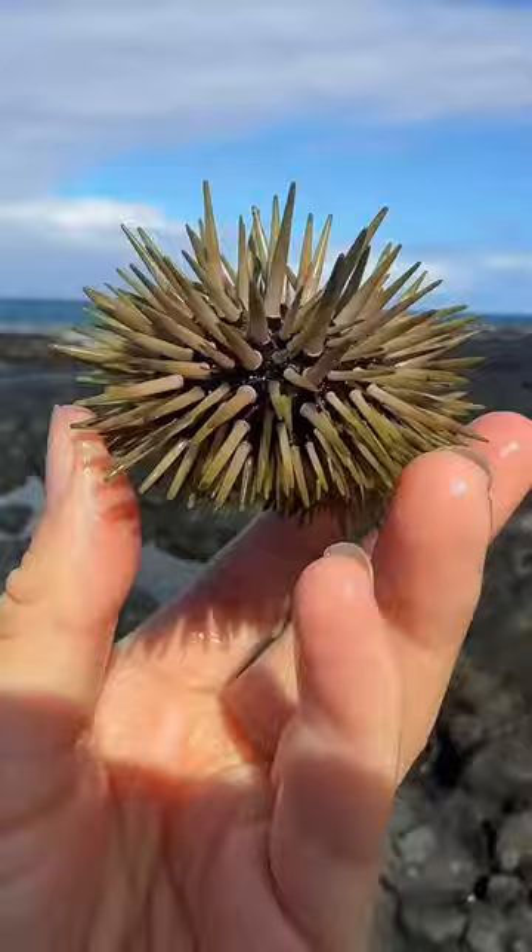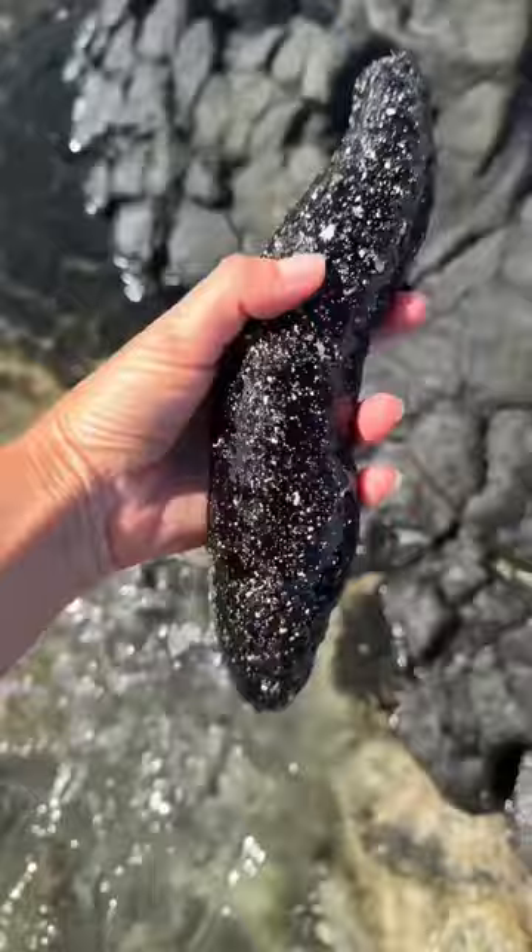Baby cowry shell. Look at this sea urchin — you never want to touch or step on these. Oh, look at this massive sea cucumber.